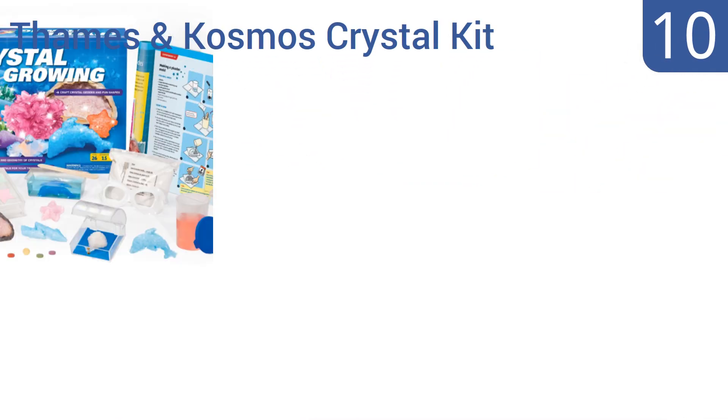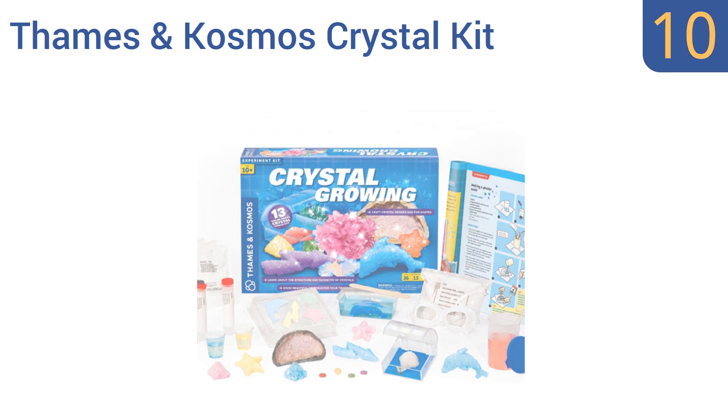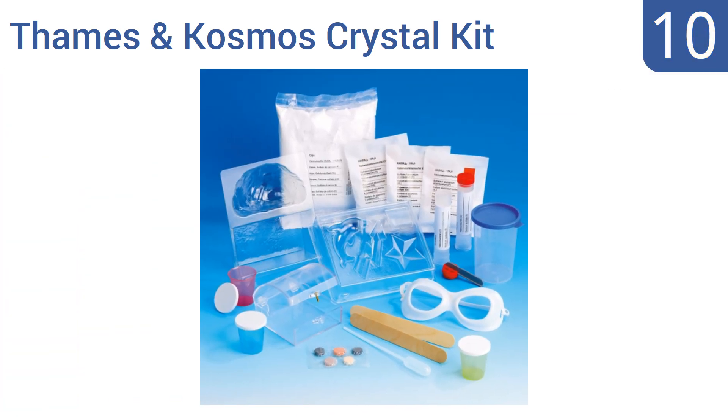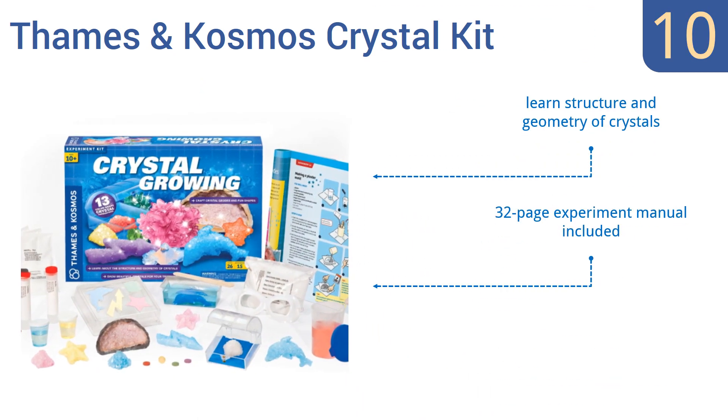Starting off our list at number 10: create illuminating experiments by molding your own geode, or grow dozens of dazzling crystals into fun shapes with the Thames and Cosmos crystal kit. But the instructions are hard to follow for kids and they may need adult assistance. It can help children learn the structure and geometry of crystals, and it comes with a 32-page experiment manual. However, it does need a lot of preparation.